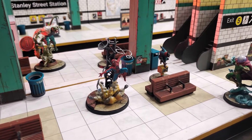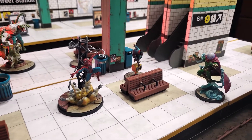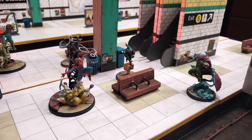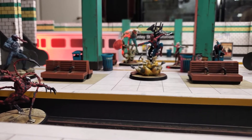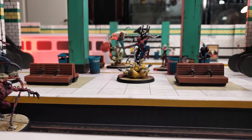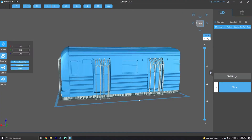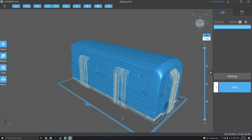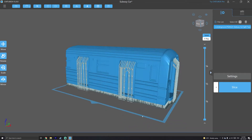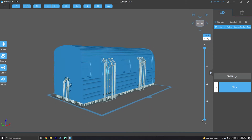My priority has really been to finish everything I've built and printed for the board — the actual board itself and a lot of scattered terrain: trash cans, benches, billboards, a couple of vending machines, and some foam boots I'm currently working on. I'm also printing a test print for the subway car — at least half of it. I had originally intended to build a really detailed subway car with interiors mainly for photography purposes, though the game itself doesn't have rules for interacting with interiors.